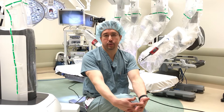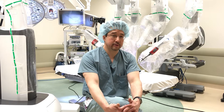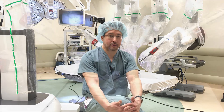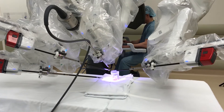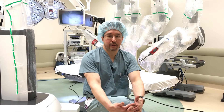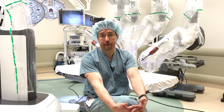As a urologist, we treat cancer of the genitourinary organs — prostate cancer, kidney cancer, probably the two most common cancers we treat — and those would typically involve a large incision, a complicated surgery, major blood loss, and a fairly prolonged recovery time.